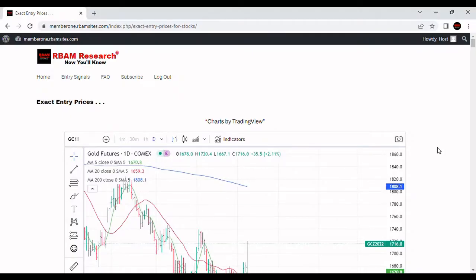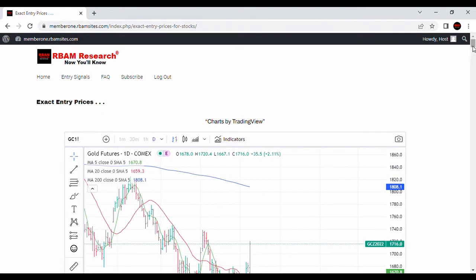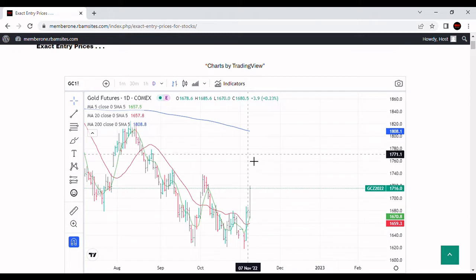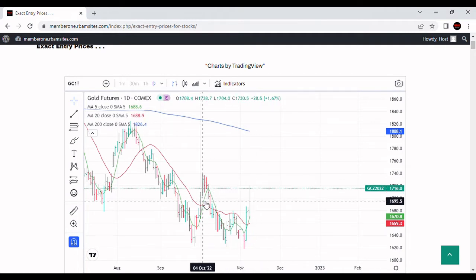We're going to do a brief video on gold price prediction. We've got a daily chart of gold futures from COMEX with a 200-day moving average in blue. Gold has made a new high today of $1,725, which is right about here on this chart. That's significant because it's approaching the recent high on October 4th of $1,738. It's come up to $1,725 and sold off about $8.00, with a low of $1,706.